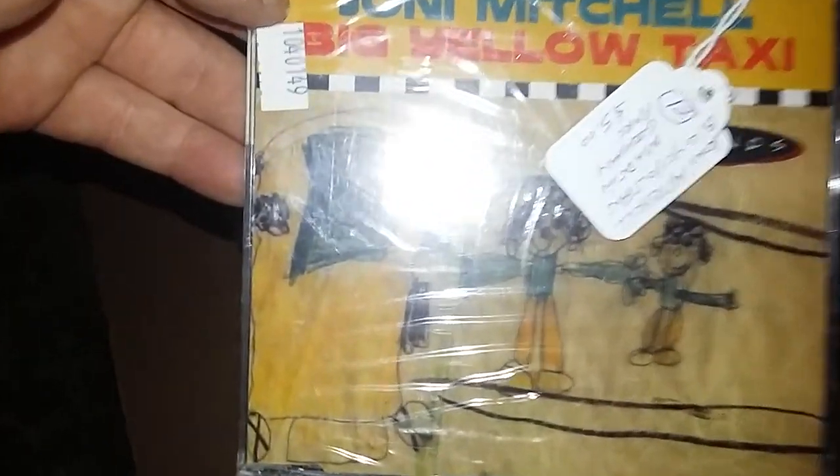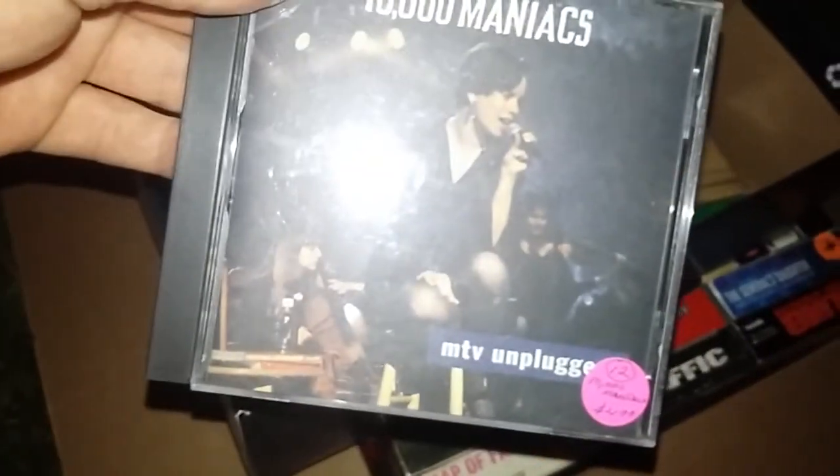Gotta like all that stuff — I like my small figures. Here are some books and CDs. This is kind of cool — it's the Australian Pink Floyd Show DVD. They had it marked for three bucks but I got all this stuff for 15. Here is Joni Mitchell 'Big Yellow Taxi' — it says 'Rare, Made in Germany, Five bucks.' And 10,000 Maniacs MTV Unplugged at $2.